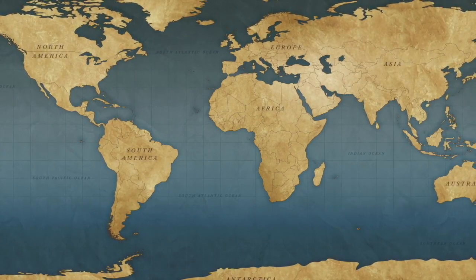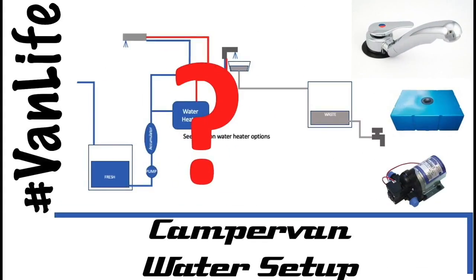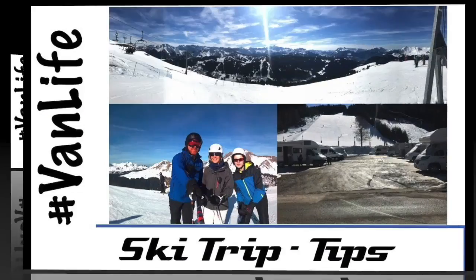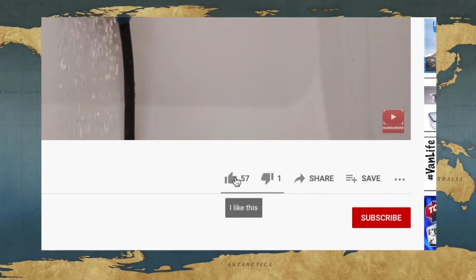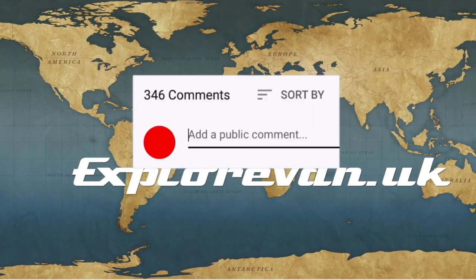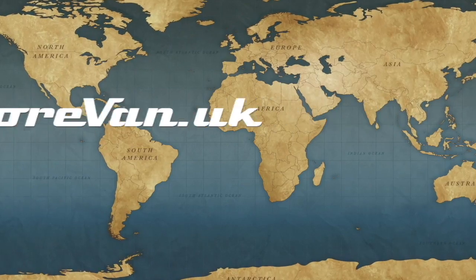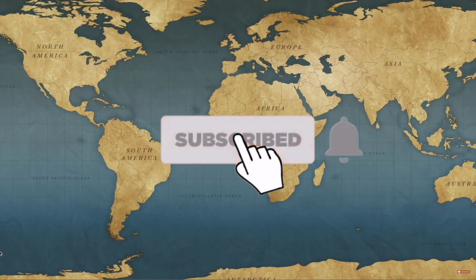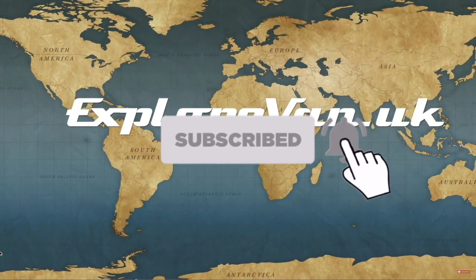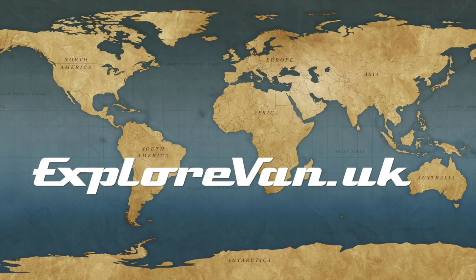Don't forget to check out our other videos on everything campervan and motorhome related — from solar to water, heating to gadgets, tyres to trips. If you like this video please hit the thumbs up, and you can ask questions or give feedback in the comments. Hit subscribe and click the bell for notifications when a new video goes live.